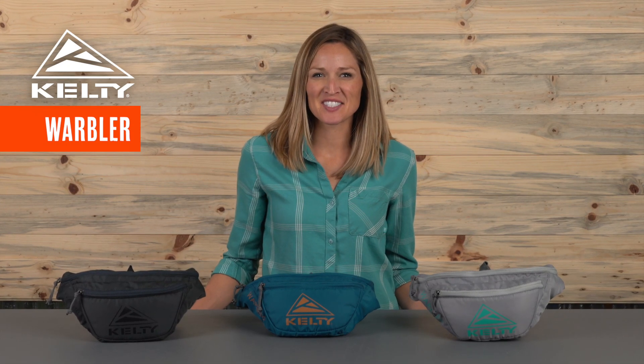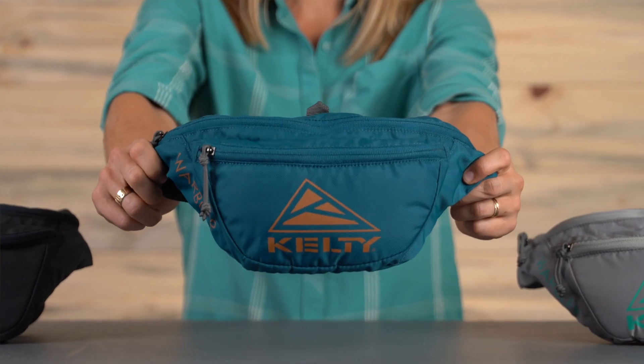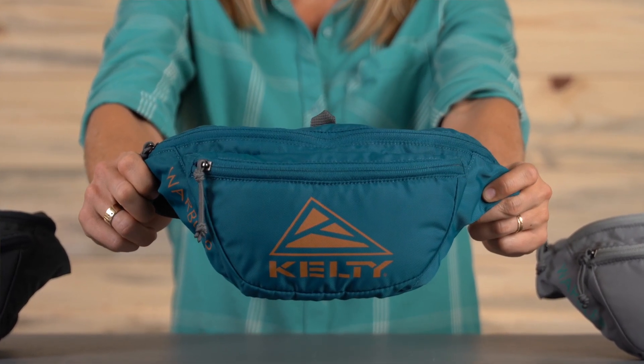For those times when you need a little junk in your trunk, we bring you the Kelty Warbler. Yes, it's a fanny pack, and yes, it's awesome.